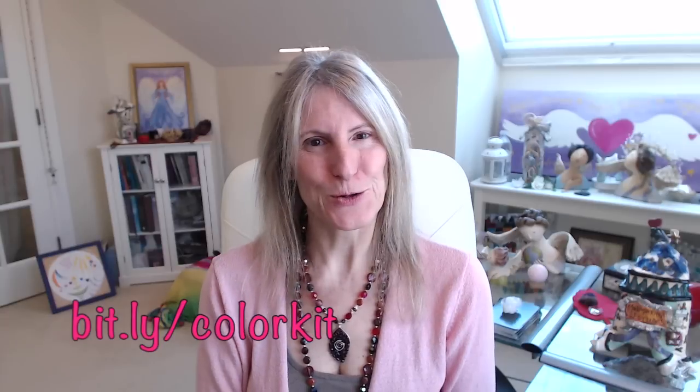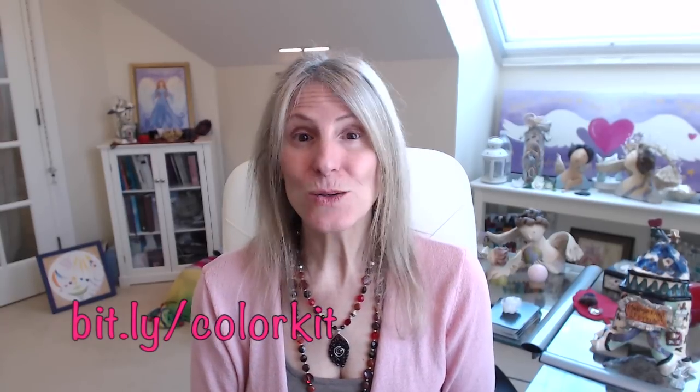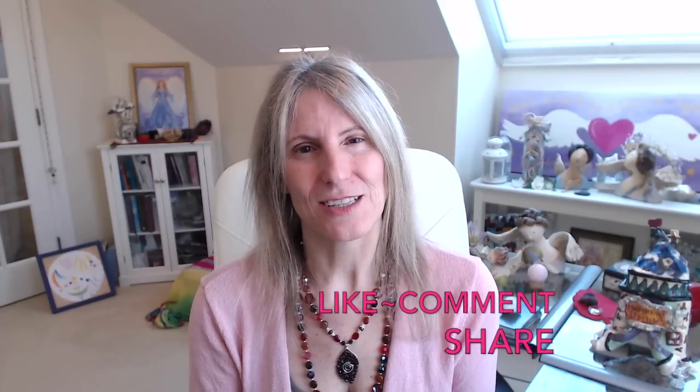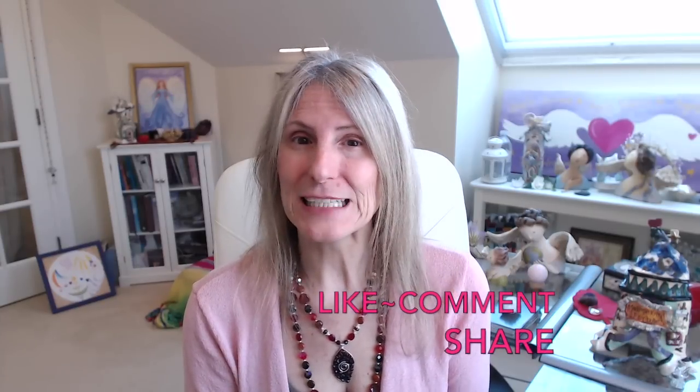That's it for this month's Astro Colour Scope — hope you've enjoyed it. Do remember to grab my free color kit at bit.ly/colorkit, and check out the jewelry in my store at store.sealedwithlove.com. I look forward to seeing you next month. Leave me a comment below and let me know if the Astro Colour Scope resonated with you, and please share it with your friends. Coloricious blessings to you — bye!